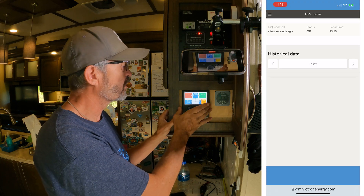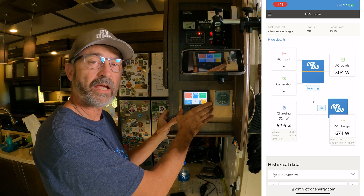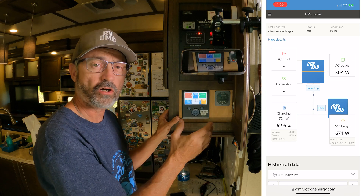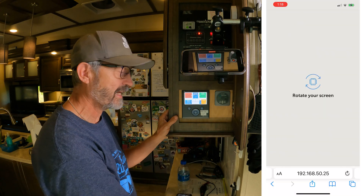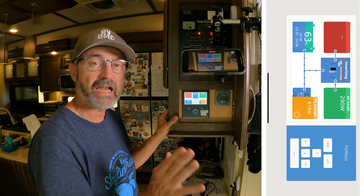In addition to that, the Color Control GX connects to my Wi-Fi system in the RV. So as long as the RV is connected to the internet, I can use a smartphone and connect to see what's going on with my system from anywhere in the world.